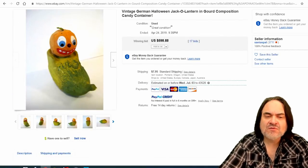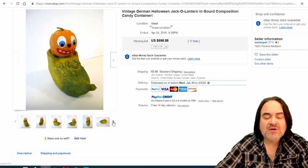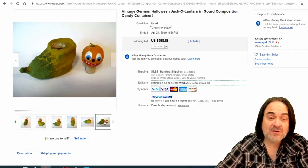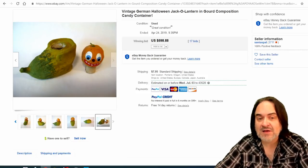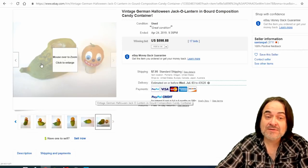Here's another interesting toy — also a candy container. Some of these are composition, which is pressed paper mostly. Something opens up on this one — the head comes off — and maybe there would have been tiny candies you'd just pour out. Later on, candy containers turned into plastic and then glass as well. 17 bids, $598.